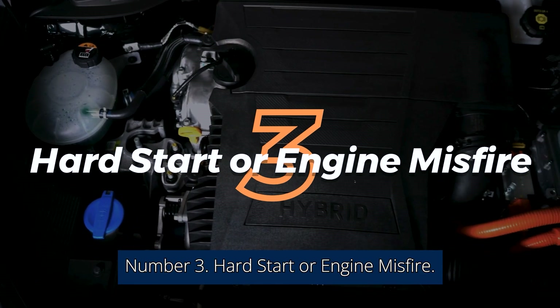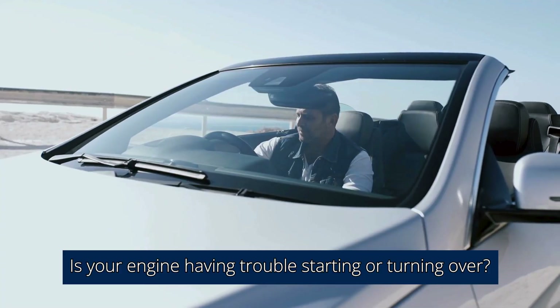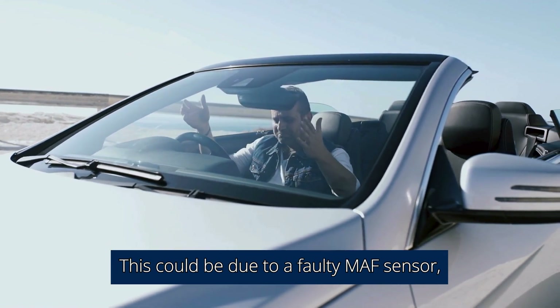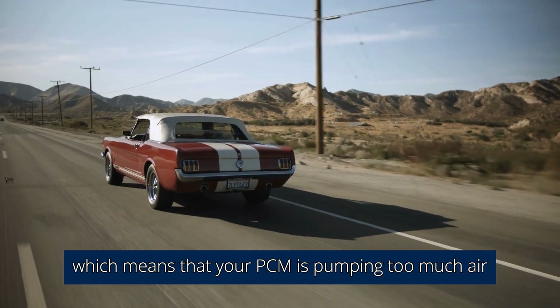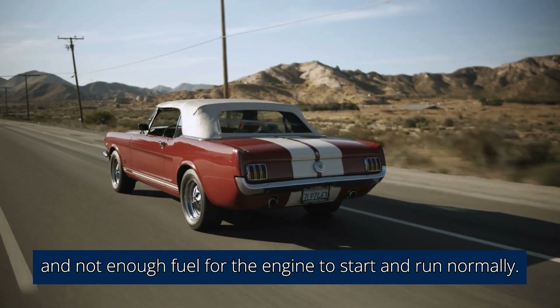Number 3: Hard start or engine misfire. Is your engine having trouble starting or turning over? This could be due to a faulty MAF sensor. In this instance, your car is running lean, which means that your PCM is pumping too much air and not enough fuel for the engine to start and run normally.